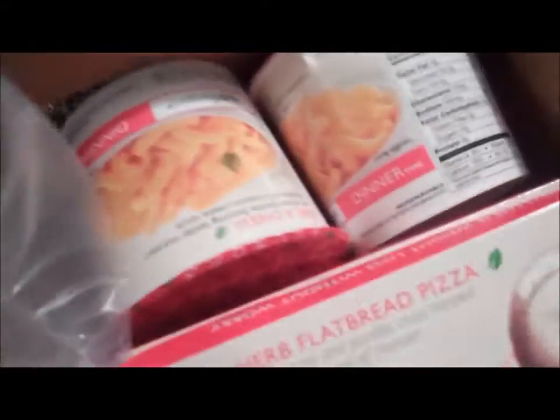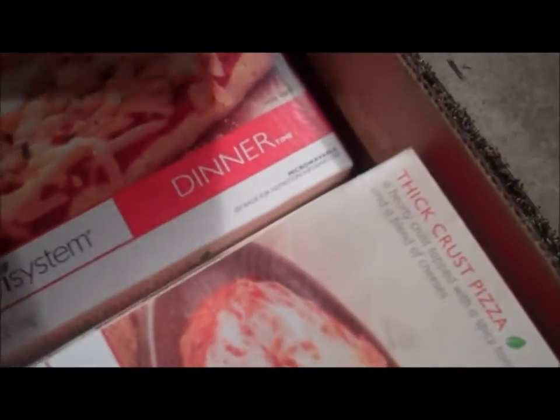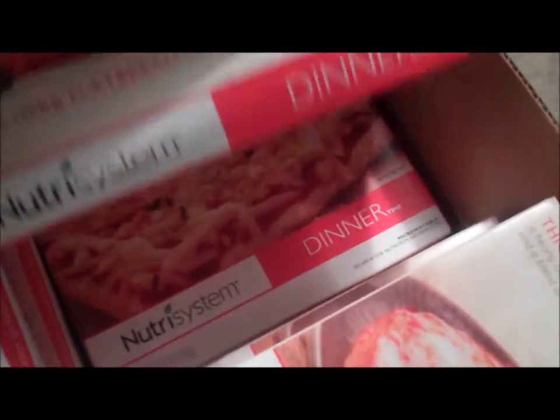It comes with a book that has a planner in it that tells you everything that's going on. You can see there's just row after row — underneath there's food under food.